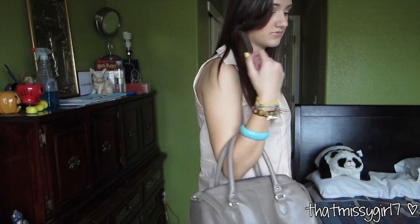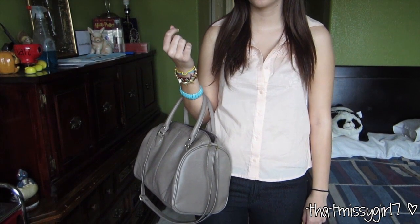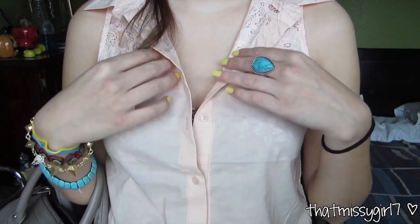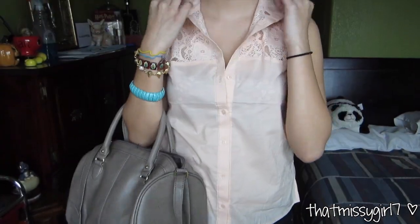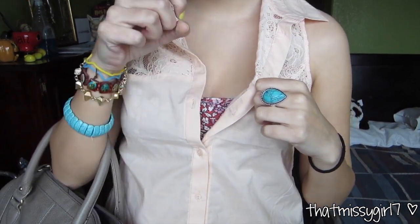This is the top half of my outfit. My light pink button-up shirt is from H&M that you guys saw in a recent haul video that I will link down below. It has lace on the front and also on the upper back and it just has a collar. I'm wearing a floral bandeau from American Eagle underneath.